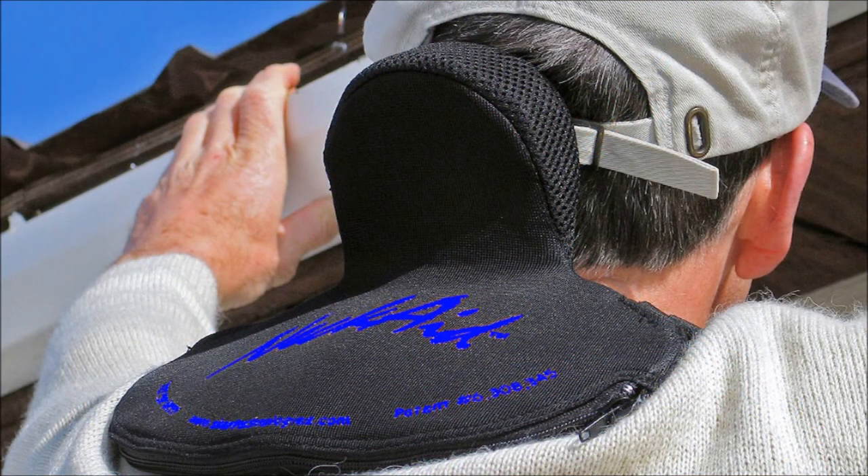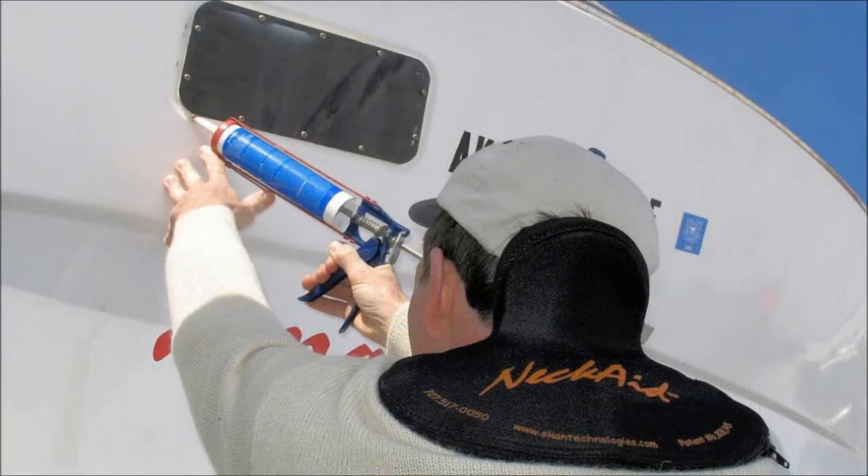The Neck Aid is a special ergonomic headrest used by workers and belayers when working in a position in which they must hold their heads in a backward tilted position for extended periods, or by physically impaired persons lacking motor skills controlling head position.